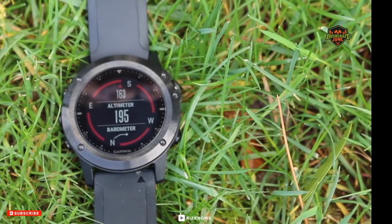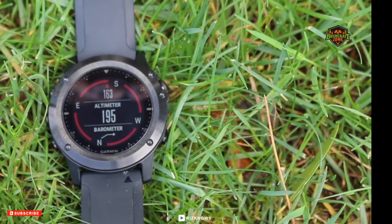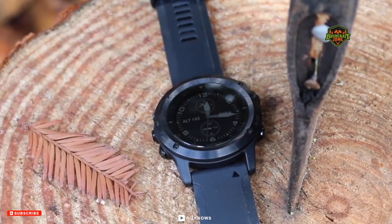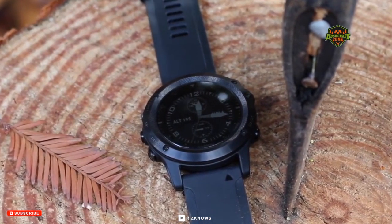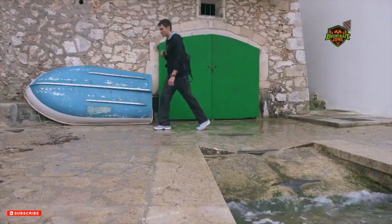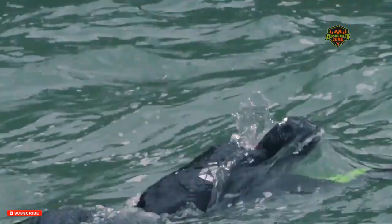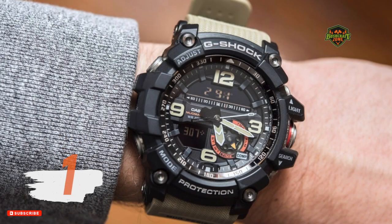With great battery life, the Tactics Bravo can last up to three weeks in smartwatch mode, 50 hours in ultra-track mode, and 20 hours on GPS mode. This military-grade watch is designed to suit your needs whether used as a regular smartwatch or for its advanced features, making it the best premium watch you can own this year.